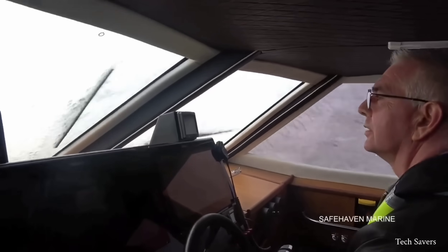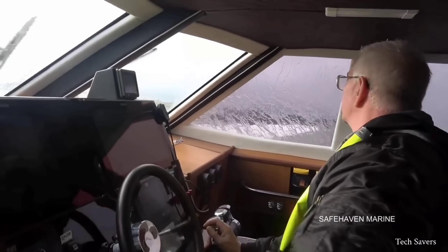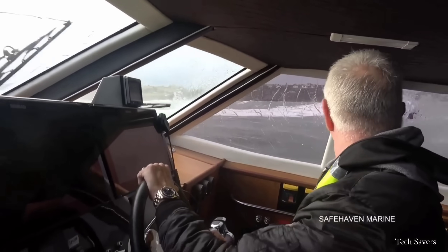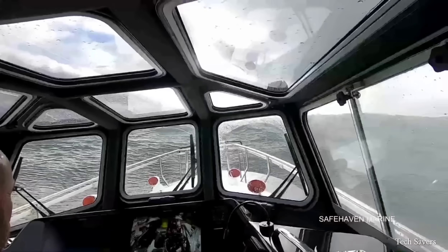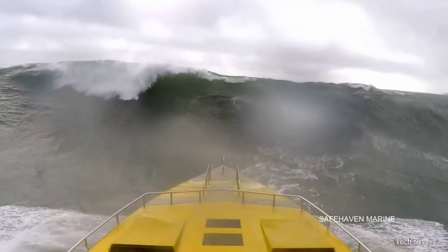One unique feature of this craft is its bow buoyancy control fins, which are designed to increase buoyancy in following seas and prevent excessive submersion. These fins are adjustable for different wave heights and craft speeds.